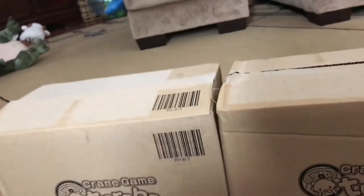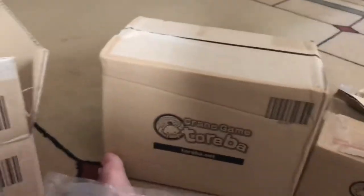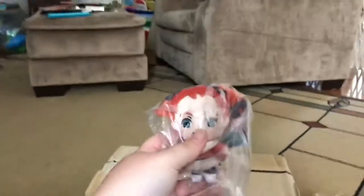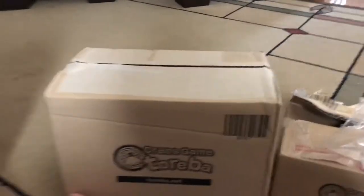I went ahead and took off the shipping labels so let's get started. Some of this is what I won and some of this is what Candice won. Look at this — it's super cute, so squishy! There's a few other things in here. Oh look, it's Mary from 'Mary and the Witch's Flower,' and then a cute little Alice blush. This is Candice's box — that's so cute!